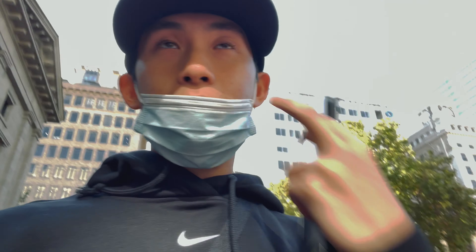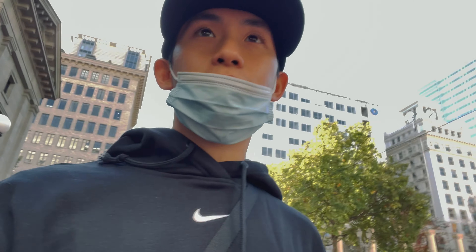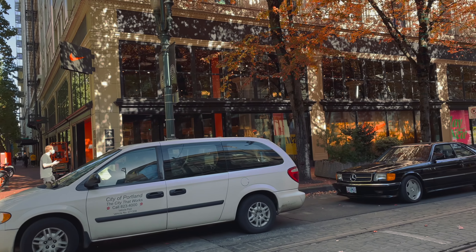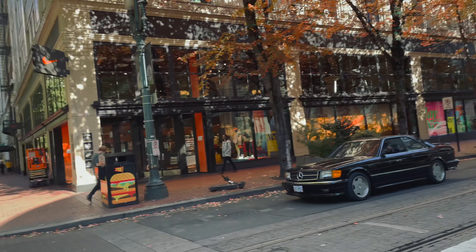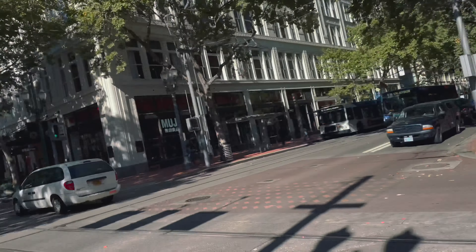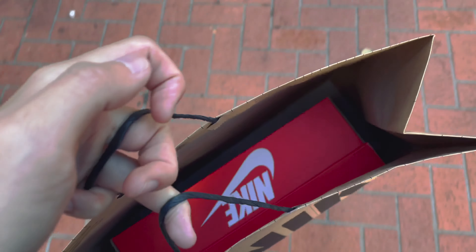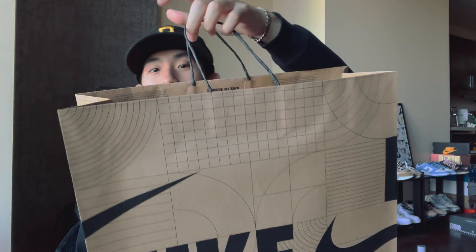The weather is actually super nice today as you can see. Now we're right here to pick up the shoes — this is downtown Portland Nike right there. We got the shoes, let's go home and unbox this thing. Boom, sweet — now we're back, the bag with the shoes is right here.